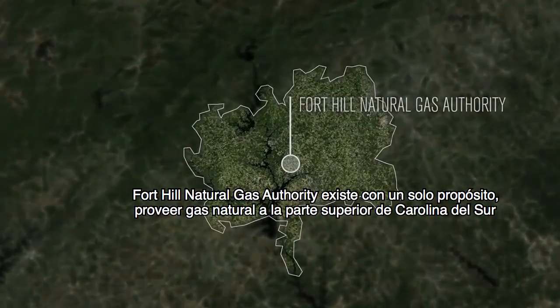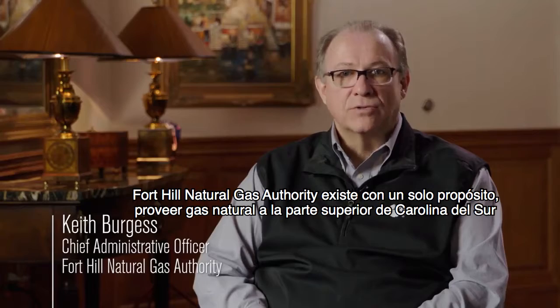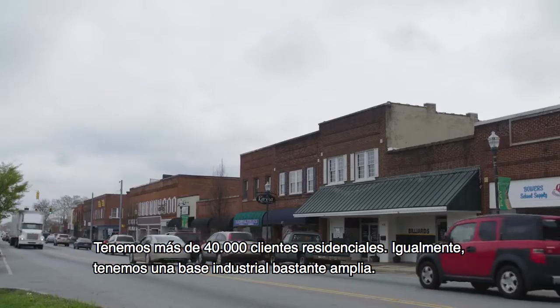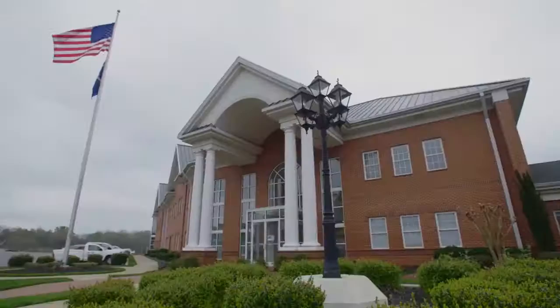Ford Hill Natural Gas Authority exists for one purpose, and that is to provide natural gas to the upstate of South Carolina. We have over 40,000 residential customers and we have a large industrial base as well.